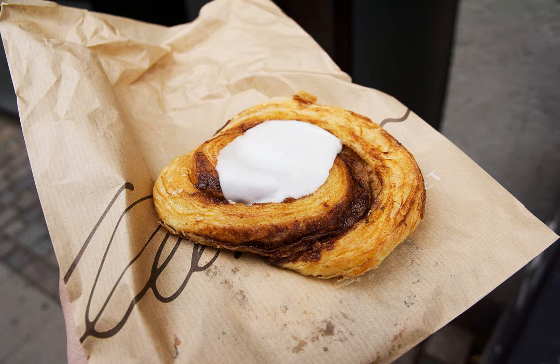A German variety originating in Hamburg and its surroundings is the franzbrachen, a cinnamon pastry inspired by the non-cinnamon French croissant.